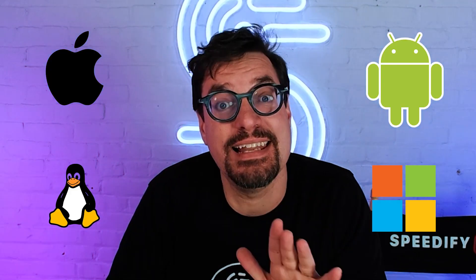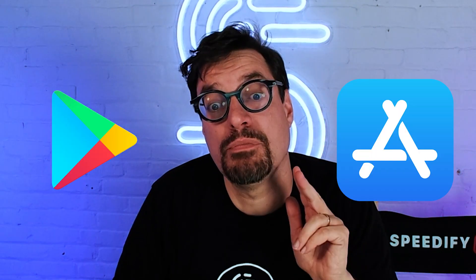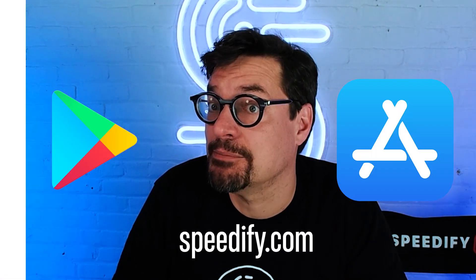Speedify is the one and only app that lets you combine all your available internet connections — including Wi-Fi, Ethernet, cellular, and Starlink satellite internet — into one incredible bonded super connection for better speed, stability, and security. It's available on iOS, Android, Mac, PC, and Linux, and you can download it from the App Store, the Play Store, or at speedify.com.